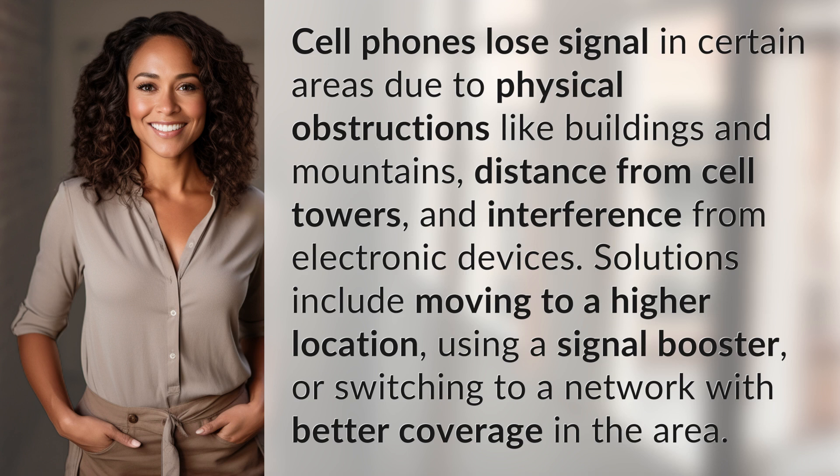Solutions include moving to a higher location, using a signal booster, or switching to a network with better coverage in the area.